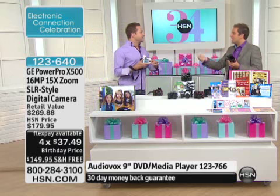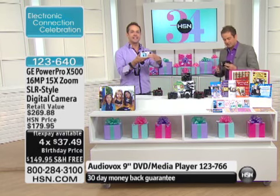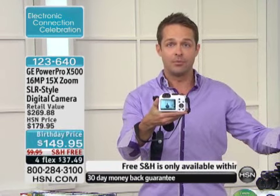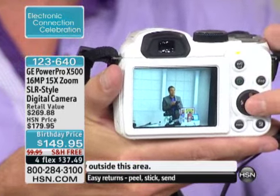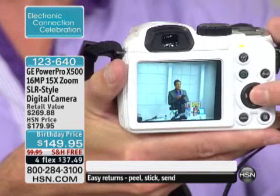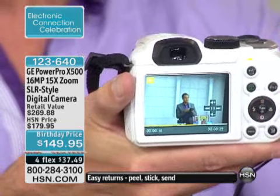To see a camera like this and for it not to cost $400 is refreshing. Just about everybody who wants to take great pictures has wanted at some point in their life to own an SLR-style camera. Not only does this take high-definition pictures — 16 megapixels — this is the highest megapixel camera we have ever had from GE.